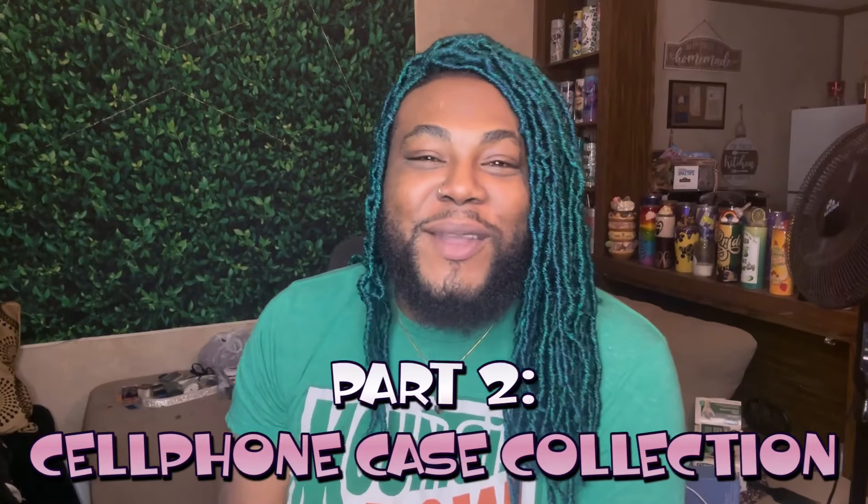Yo, what it do, it's your boy Joey Sings and welcome back to my channel for a brand new video. What is good, backup singers and new faces? Y'all read the title right — we are finna get into part two of my cell phone case collection. These are cases that I have made, customized and cute. If you ain't seen part one, go back and watch it, it's linked down below. Let's get into it!